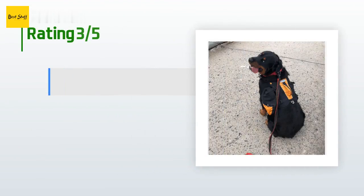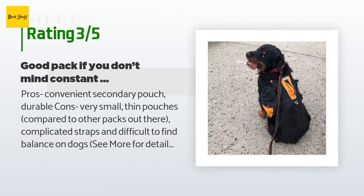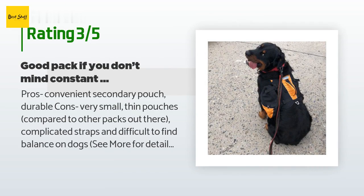An unhappy customer said: pros — convenient secondary pouch, durable. Cons — very small, thin pouches compared to other packs, complicated straps, and difficult to find balance on dogs. I bought this pack for my 110-pound Rottweiler to go hiking. Having read the comments, I followed tips to make the pouches the same weight, but even that didn't stop the pack from shifting to one side. I found myself constantly adjusting the straps and couldn't get it to balance for more than a couple minutes. I ended up returning this bag for the Mountainsmith K9 dog pack, which required minimal adjustment throughout the hike.